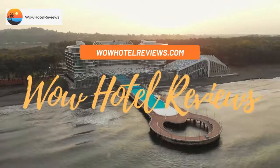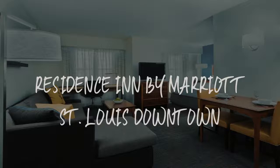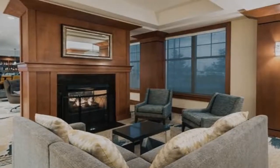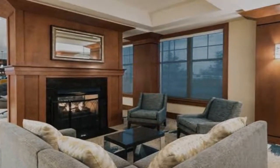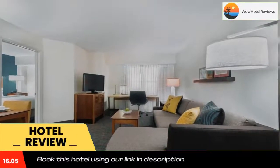Hello guys, welcome to Wow Hotel Reviews. Today I am reviewing Residence Inn by Marriott St. Louis Downtown. It's a three-star hotel. Please use our Booking.com link in the description to book the hotel and get special pricing.